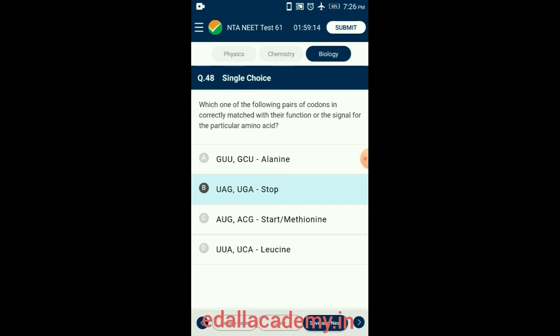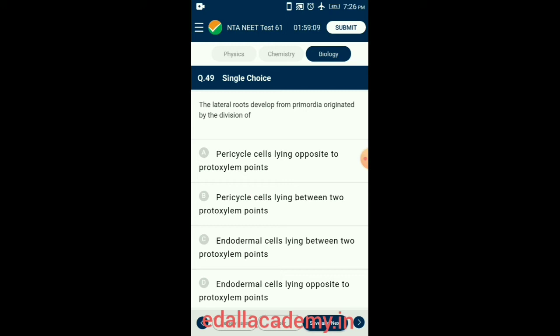Question 49. The lateral root develops from primordial originated by the division of the pericycle. Root is the part of the plant body that grows down into the earth. The primary root develops from the radicle and gives secondary and tertiary roots. Lateral roots develop endogenously from the pericycle. So the answer is option B: pericycle cells lying between two protoxylem points.